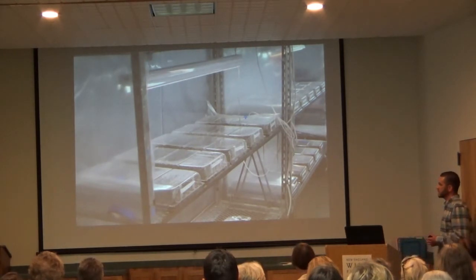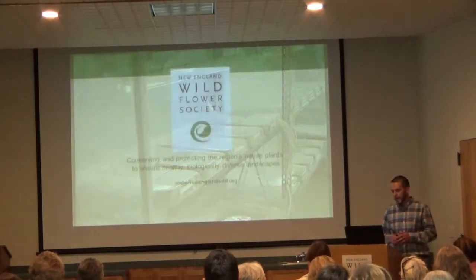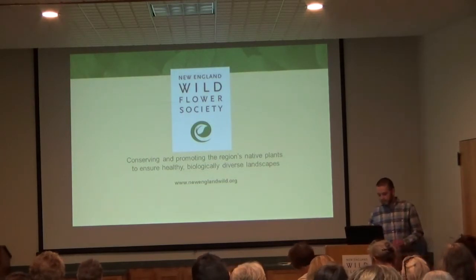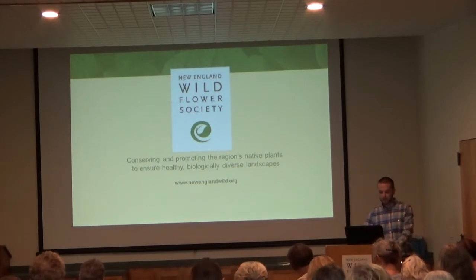As you can see in this image, growing ferns from spore requires quite a bit of infrastructure. With that, I'd like to introduce Michael Piantadosi and ask him to come up and give us a little bit of insight into the work that he's doing with the Seeds of Success program and collecting seed on a very large scale.